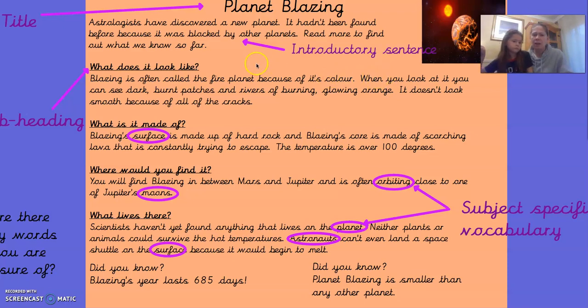Then I've written 'What does it look like?' and this is a subheading. A subheading is not as important as the title, but subheadings split up the information into different categories. We've got: what does it look like? What is it made of? Where would you find it? And what lives there? When we use subheadings, we only put information that belongs under that subheading — so under 'what is it made of?' I won't put any information about who lives there, because that goes in a different subheading.